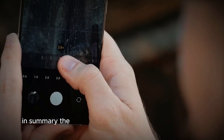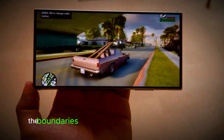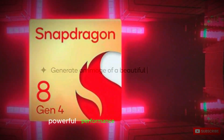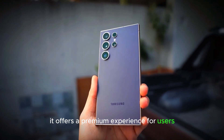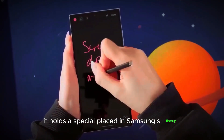In summary, the Samsung S25 Ultra is a remarkable device that pushes the boundaries of what we expect from a smartphone. With its sleek design, powerful performance, and larger display, it offers a premium experience for users. As the last compact flagship in the S series, it holds a special place in Samsung's lineup.